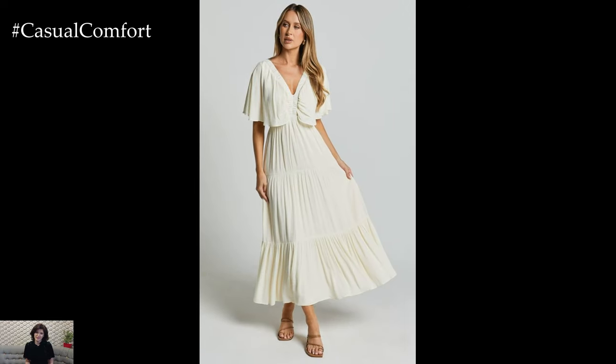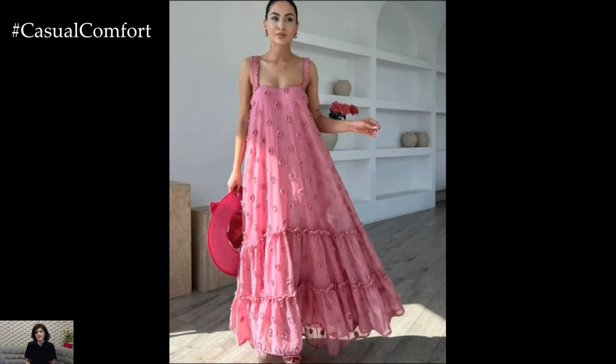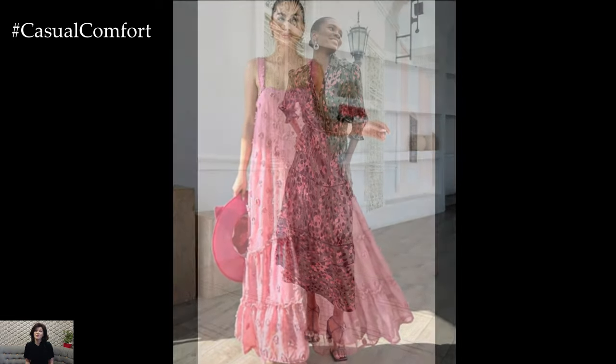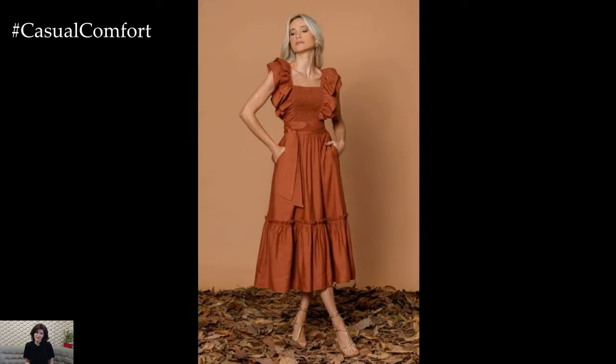Whether you're planning a beach day, a casual brunch, or an evening stroll, a long casual dress can be your go-to outfit. Stay tuned as we explore the best ways to style these dresses, and don't forget to subscribe to our channel and leave a comment with your favorite summer dress styles.